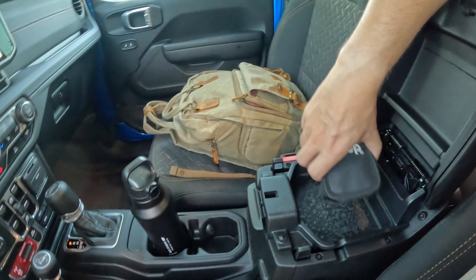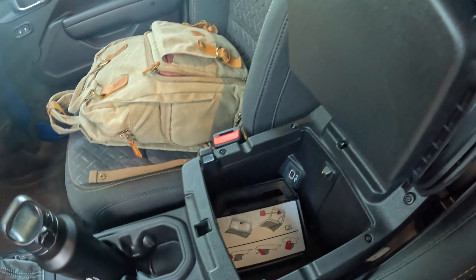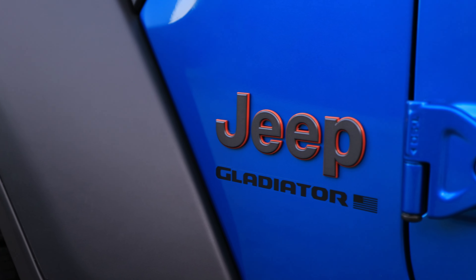There's a tool kit here, and this area lifts up revealing an additional USB port for connectivity. With that being said, let's shut the door and start driving the Jeep pickup truck.